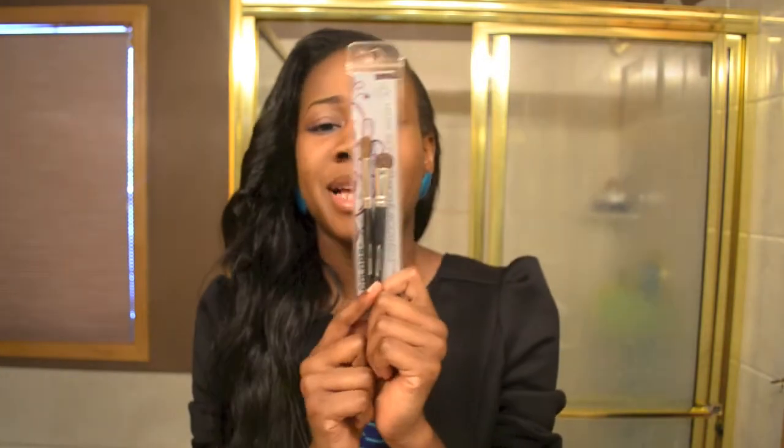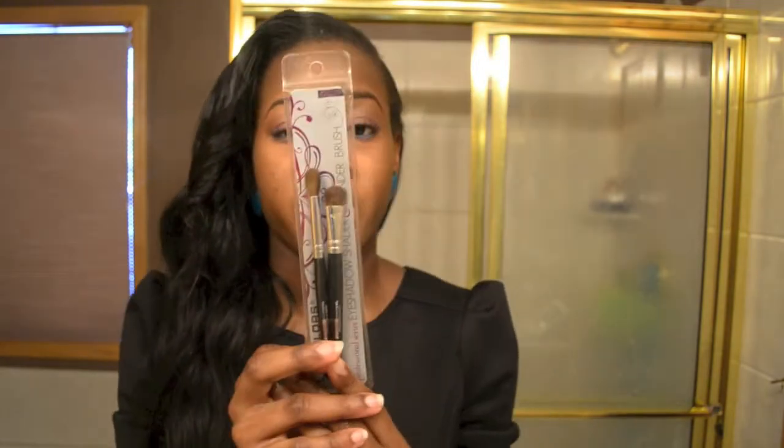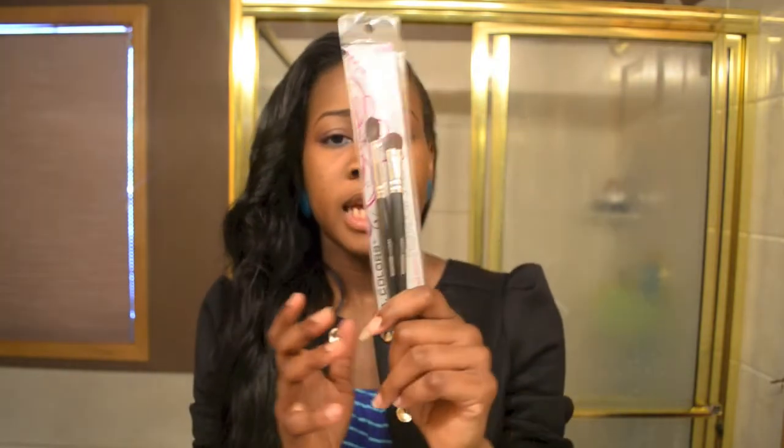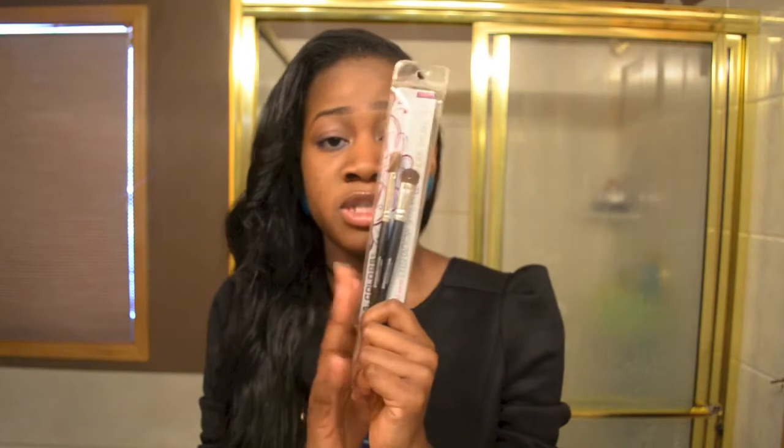The last beauty item I got was these two brushes — a shading/blending brush and an eyeshadow brush, two-in-one by LA Colors. I really do like them; they do the work they're supposed to do. I wanted extras because sometimes your brushes get dirty and you just don't want to use them. It was like $2.99 — not bad at all — and it does its job.